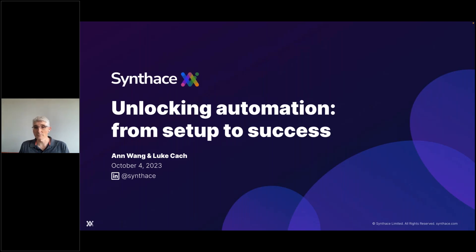Welcome to Automation Masterclass: Unlocking Automation from Setup to Success. I'm Marcus Kishota, co-founder and CSO here at Synthase, and I'll be your host for today's session.